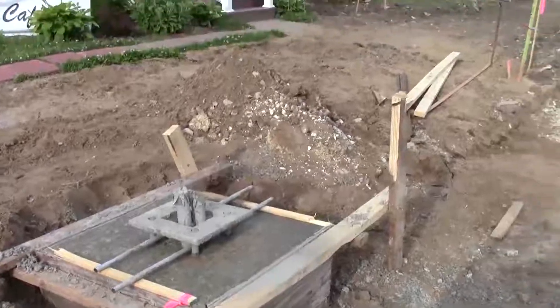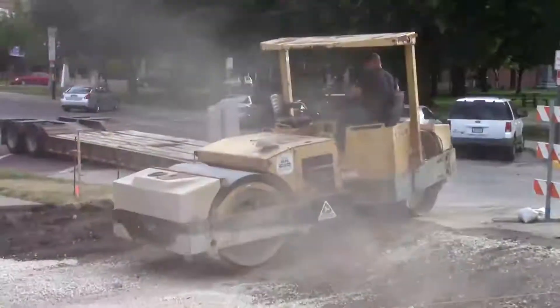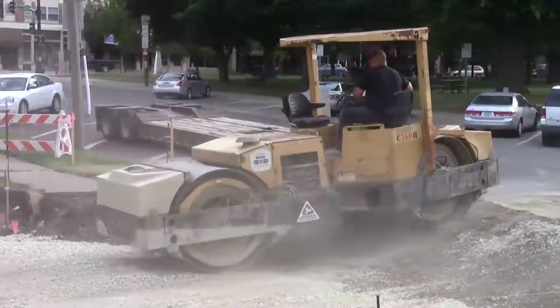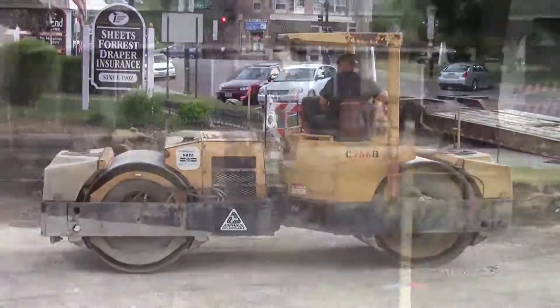These are the bases for the decorative streetlights that will be installed along 6th Avenue. Equipment started to arrive on Wednesday of this week in preparation for the mainline pour.